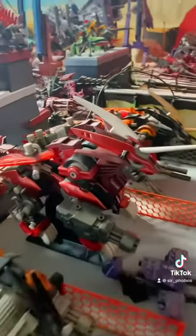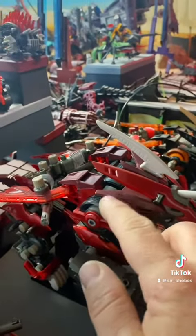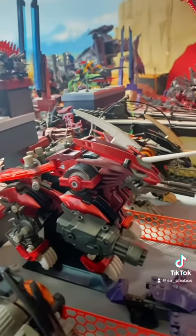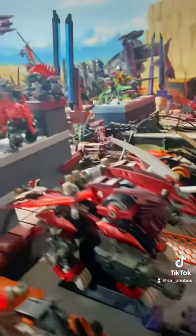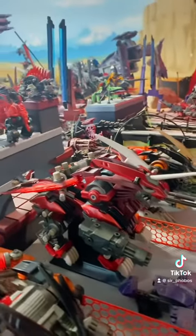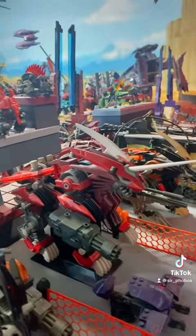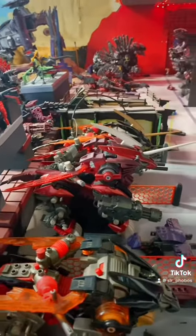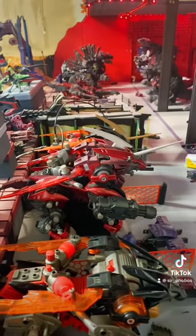Energy Liger, I believe, is also unique in that I think it's the only zoid that has this energy charger tank on its back. This amplifies the output of its zoid core and transfers the energy to its weapons, its wings, and other equipment, allowing it really powerful weapons and limited flight capabilities. It can also hit top speeds of 660 kilometers per hour, so it's really fast.